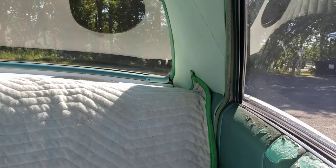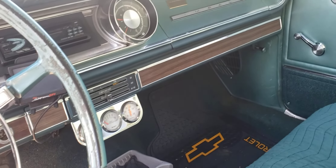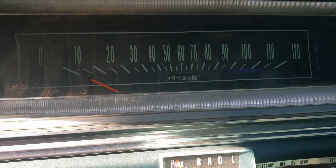Good headliner. The seats are a little torn up — we use a blanket. It's got 94,000 original miles on it.